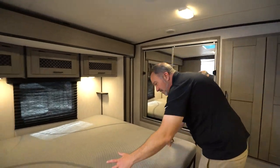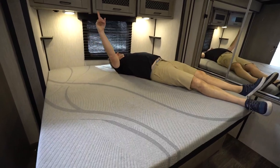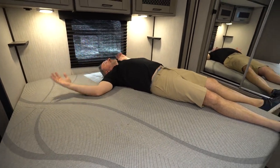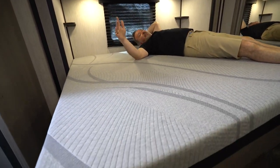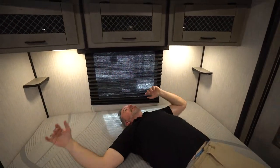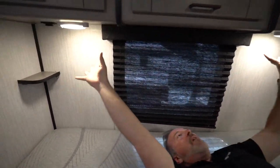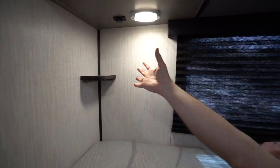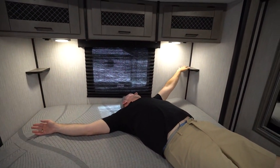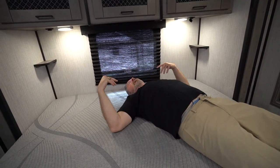Then we come into the master. I want you to look at this — 72 by 80 king-size bed. Not only is it a king-size bed, it is one of the premium foam-top mattresses. I always tell people to get your own mattress for your RV, but with the Mallard, it's all good. Nestled in a slide right here, I've got a charging port over there with my LED lights, plus a little storage shelf — good spot since you don't have nightstand space on that side. I've got USB chargers on both sides, making it a little more functional, though still not optimal in my opinion.